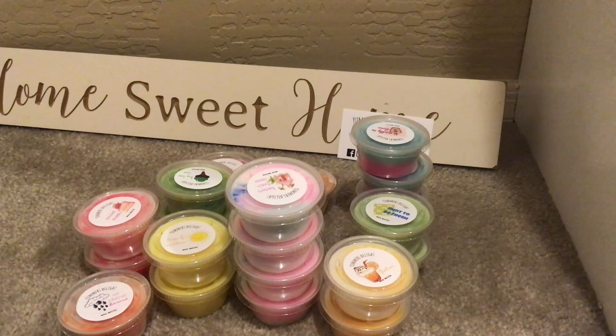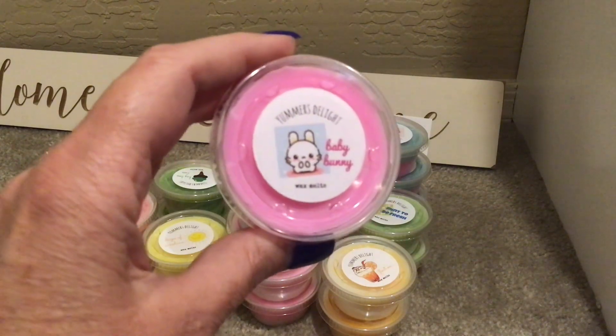Baby Bunny is Sugarcane, Coconut Milk, Musk, Vanilla, Orchid, and Snow Cream. This is very pretty, not really floral — it's a vanilla orchid so I think it's more creamy. I'm excited to try this one. I thought it would maybe be a mixer but I'm curious, so I may just do this one in my bedroom. Baby Bunny — adorable name.